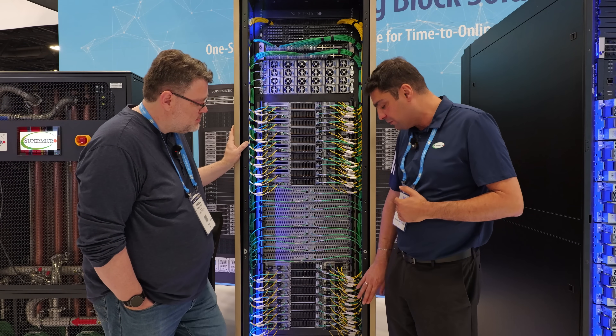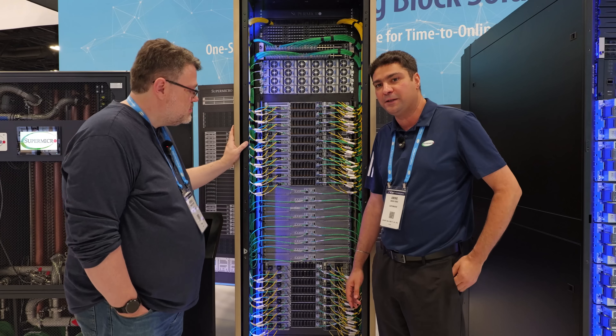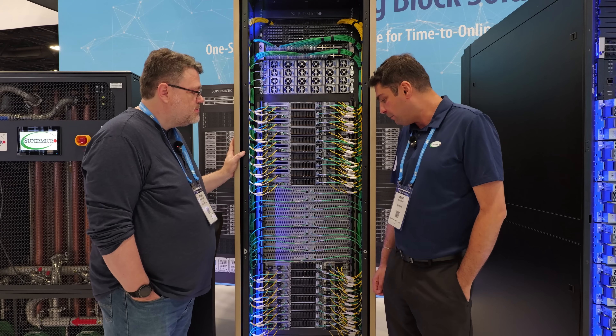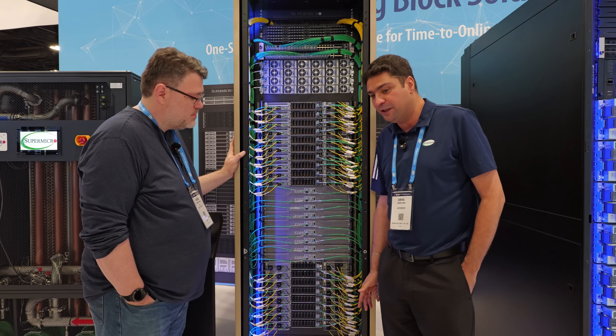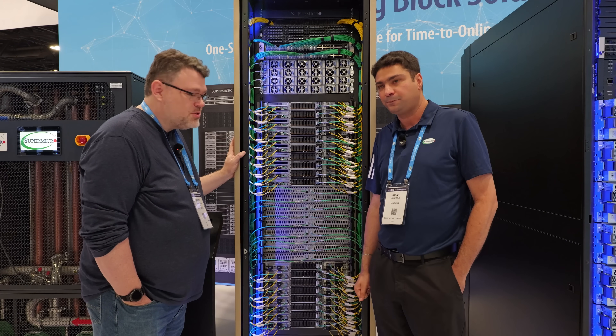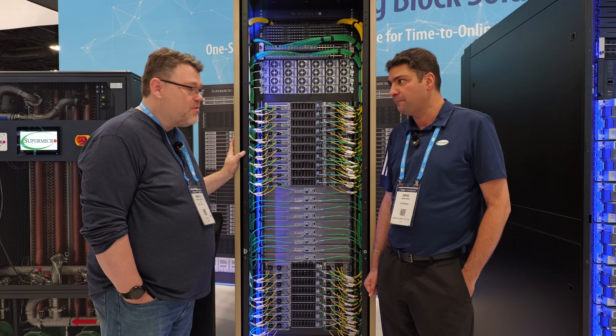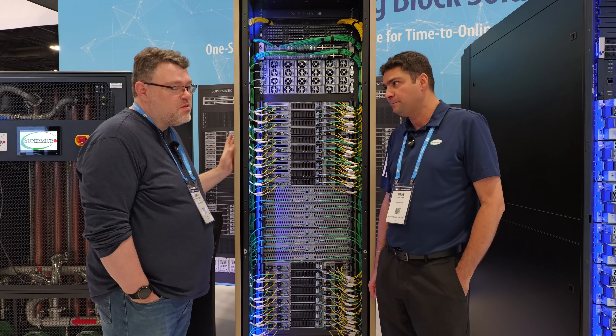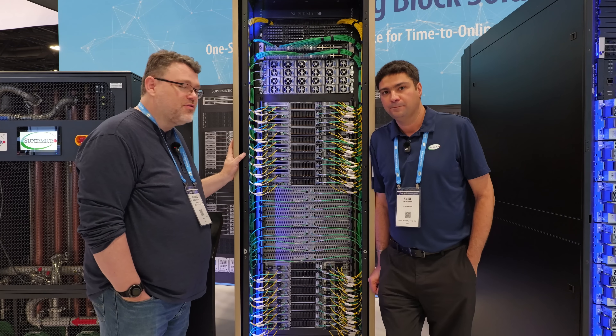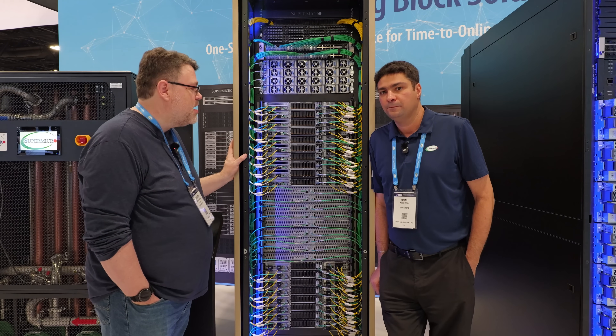This rack consumes 142 kilowatts. You've got the power shelves here at the top of rack. It comes pre-cabled — this is literally one SKU. You just plug it in: plug it into cooling, power, and networking and you're good to go. The networking includes not just the fabric networking but also a storage fabric. Storage is a really interesting part of the story there.